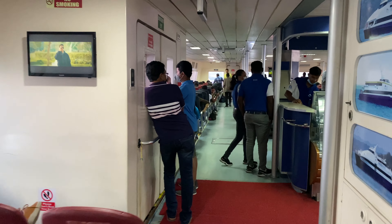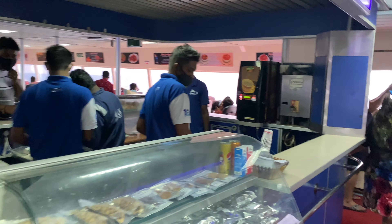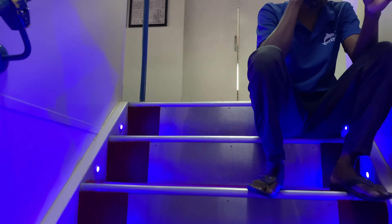So guys, ferry boat. And there are different classes here. This is what you are seeing — this is the economy. And from here you will go up — this is the deluxe class.